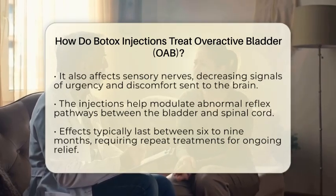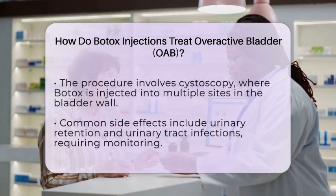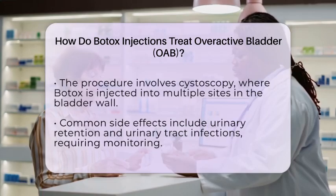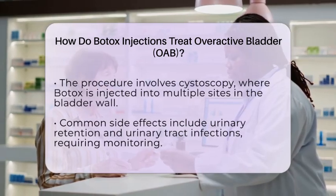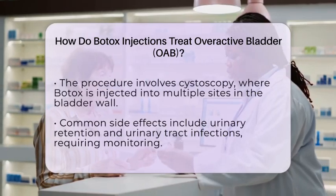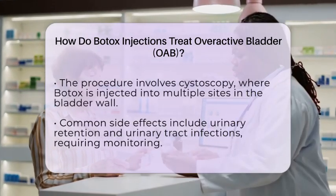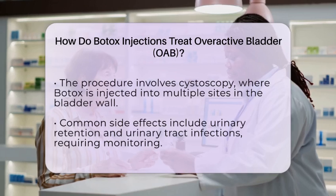This treatment is typically considered for patients who have not found relief with lifestyle changes or oral medications. The procedure involves a simple cystoscopy, where a thin tube with a camera is inserted into the bladder. The doctor injects Botox at multiple sites within the bladder wall, usually avoiding the trigone area to lower the risk of side effects.